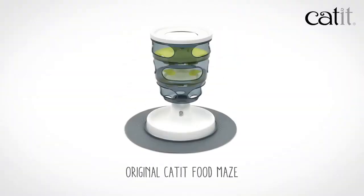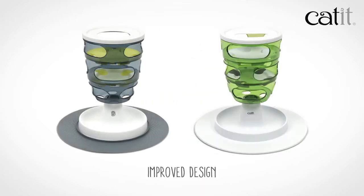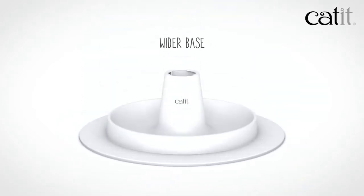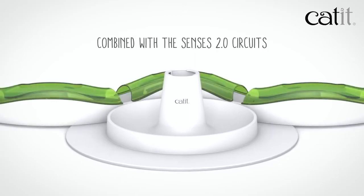The original Cat-It food maze received a lot of customer feedback which we used to improve our design. So we widened it for superior stability, even more so in combination with the Senses 2.0 circuits.